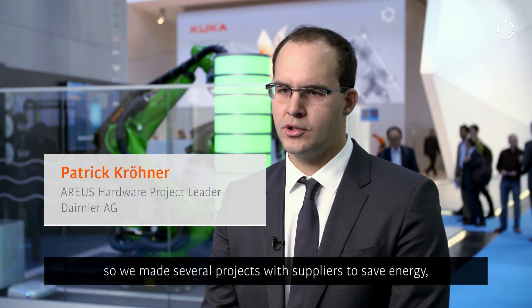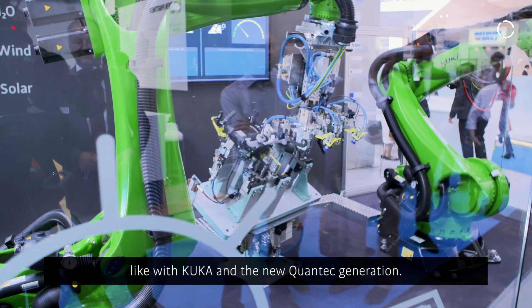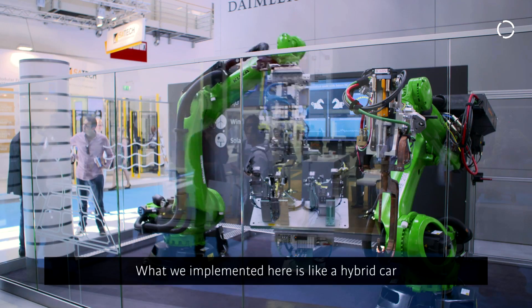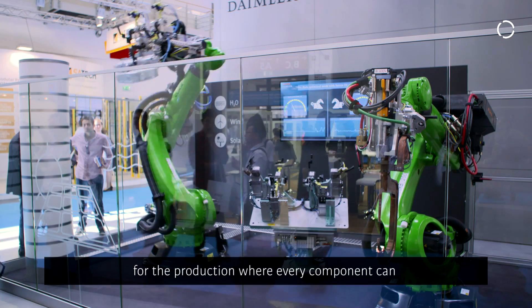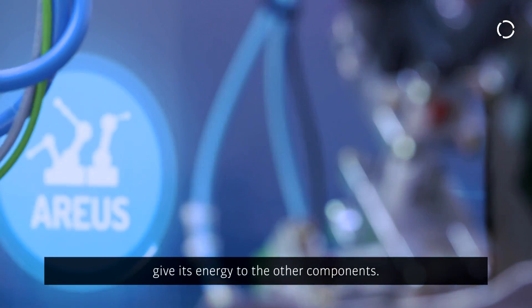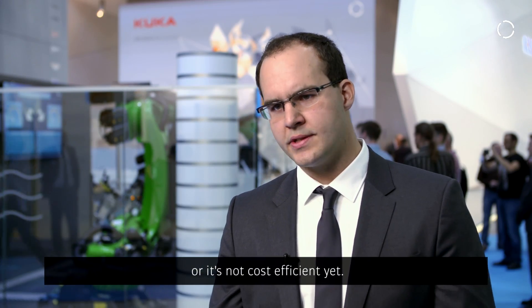Daimler did a lot of effort in recent years saving energy in production. We made several projects with suppliers to save energy, like with KUKA and the new Quantec generation. What we implemented here is like a hybrid car for production, where every component can give its energy to the other components — something that is not possible or cost-efficient yet in an AC grid.